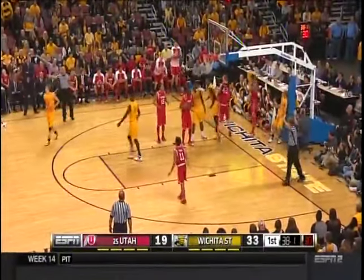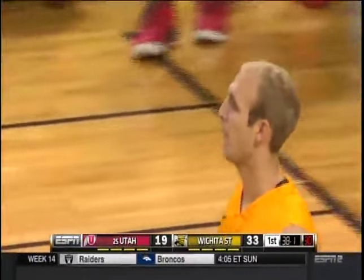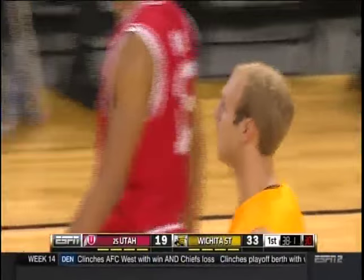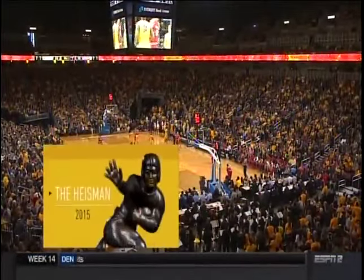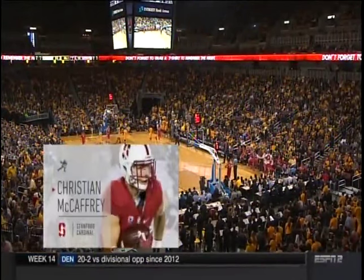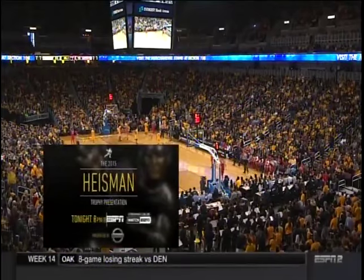Franckamp still has not found the bottom of the bucket. A Wichita State foul is going to go on Marcus McDuffie. Tonight it's the Heisman Trophy presentation in New York City — is it going to be Derrick Henry, Christian McCaffrey, or Clemson QB Deshaun Watson? Those are the three finalists. The Heisman Trophy presented by Nissan — that's tonight at 8 Eastern on ESPN, also streaming live on Watch ESPN.